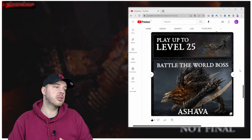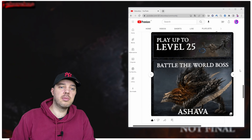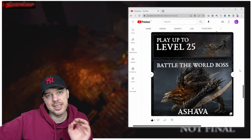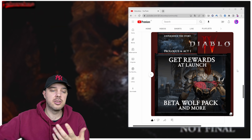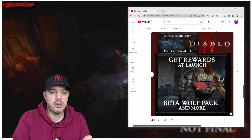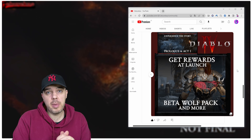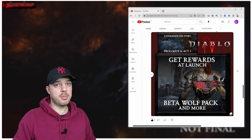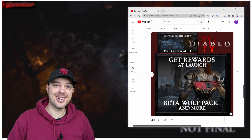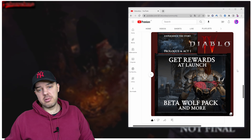What you can expect in beta includes cinematics, some transitions, the inventory system, and a little bit of game mechanics showcased so you can start digging deep into the game. In addition to Act One content, for people who pre-ordered the game and participated in the beta, there's going to be a wolf pack cosmetic available — a cute puppy. It's 100% a cosmetic thing if you want to show off in-game.